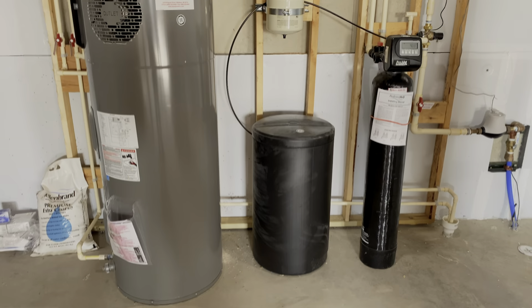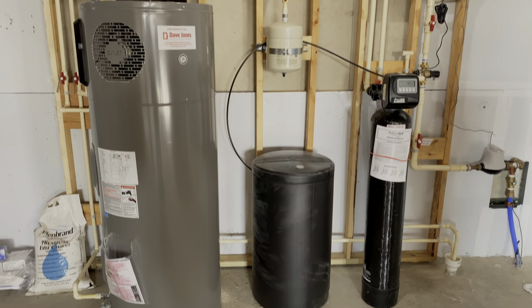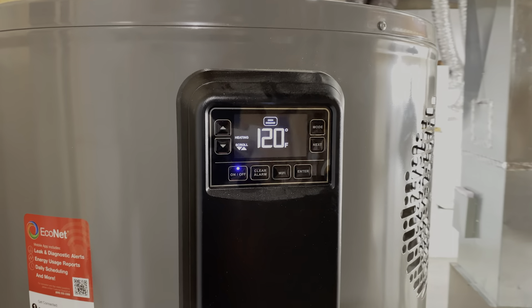Some of the concerns we were told early on are: is it going to be enough water for our needs, is it going to heat hot enough? Absolutely seamless. We haven't had any issues. Even taking a bath, taking a shower, at the same time — doesn't matter. It's been great.